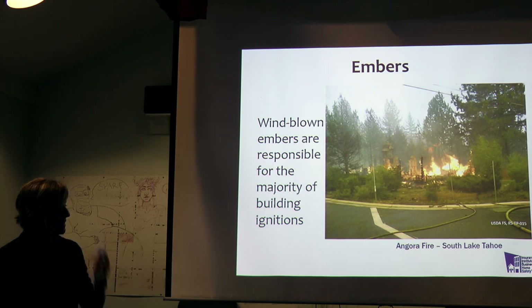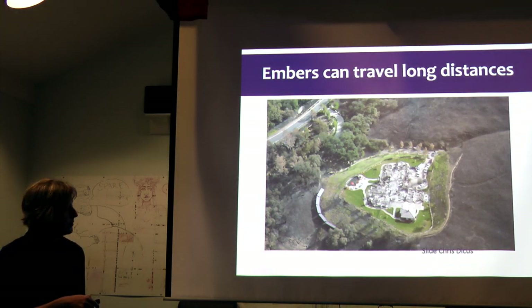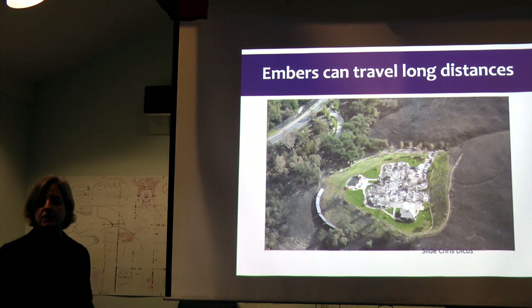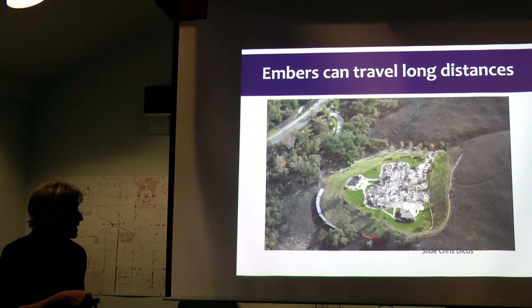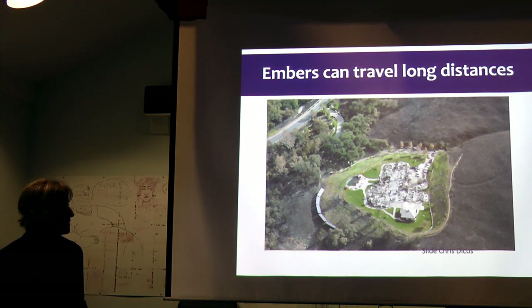Windblown embers are responsible for the majority of ignitions. You can see this time and again where a home is gone but the surrounding trees and vegetation weren't touched. The home seems to burn from the inside out — that's because of embers. Here's an example from South Lake Tahoe and the Angora Fire. You look at the footprint of where that house was, see all that green around it, and think it had amazing defensible space — but defensible space is only part of it.